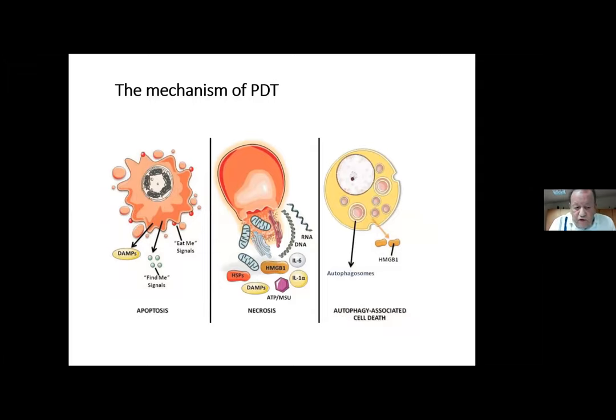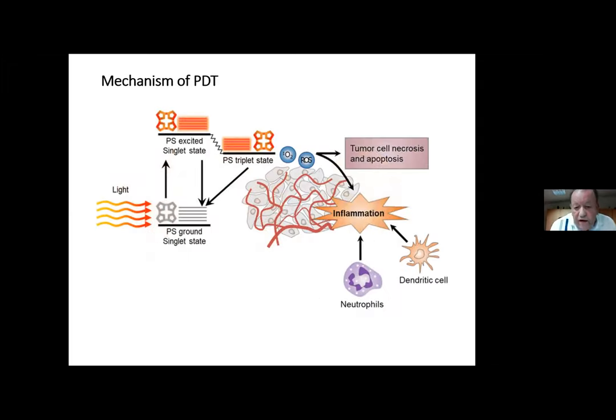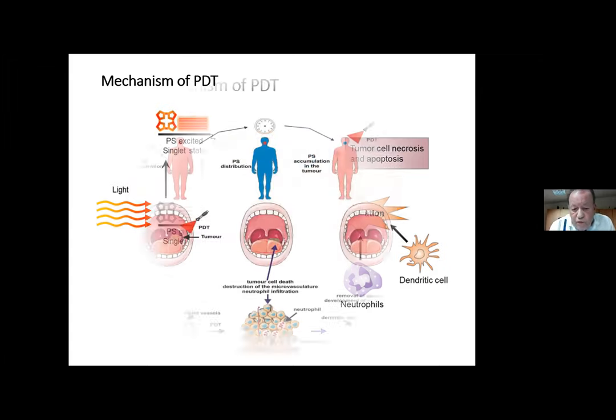Here are some pictures about the mechanisms. When you give the photosensitizer, it becomes integrated or attached to the cancer cell. When you apply the right light, we produce so-called damage-associated molecular patterns from the breakdown of the cell. The body can then start an immune reaction. Also very importantly, we induce inflammation and break down the small supporting blood vessels of the tumor by thrombosis.